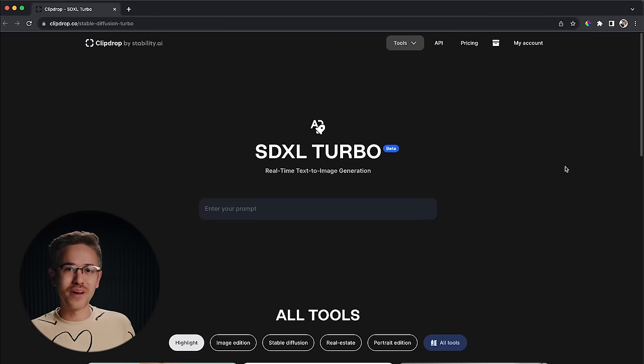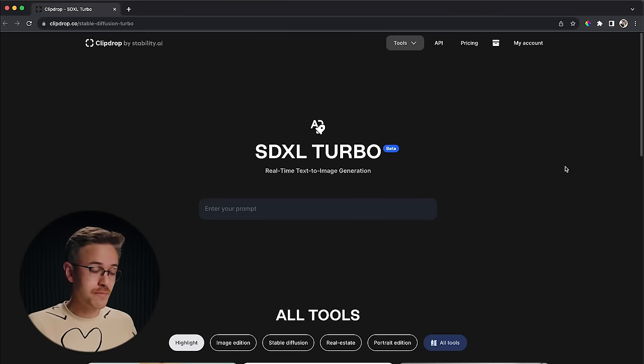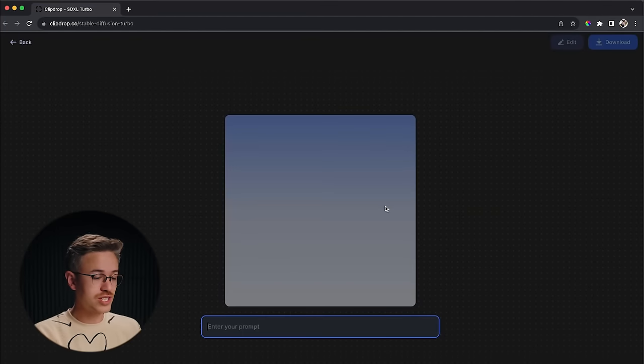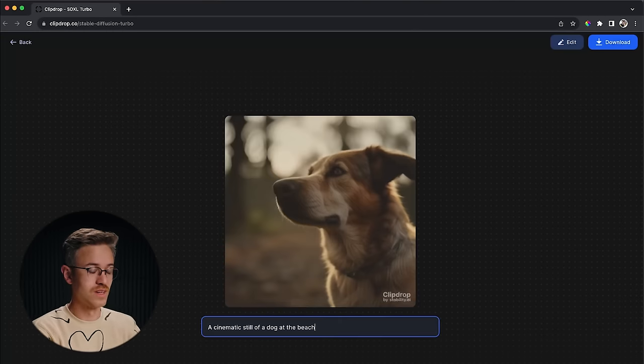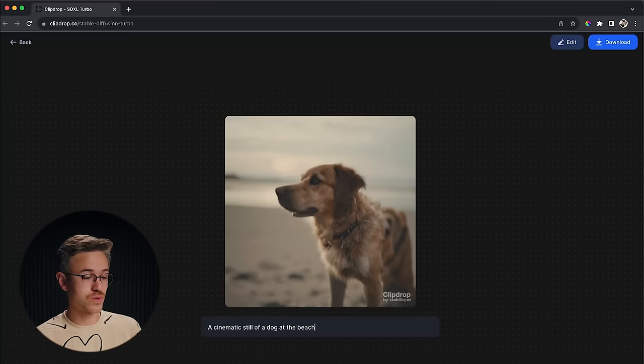Last week, we talked about a brand new model called Stable Diffusion XL Turbo that can essentially create images in real time — some people have been able to create realistic images at 150 frames per second. I want to show you a quick demo; you'll find a link below, it's completely free. We can just type in a prompt — I'm going to say 'cinematic still of a dog at the beach' — and you can see the images are rendering almost in real time with about a quarter-second delay.